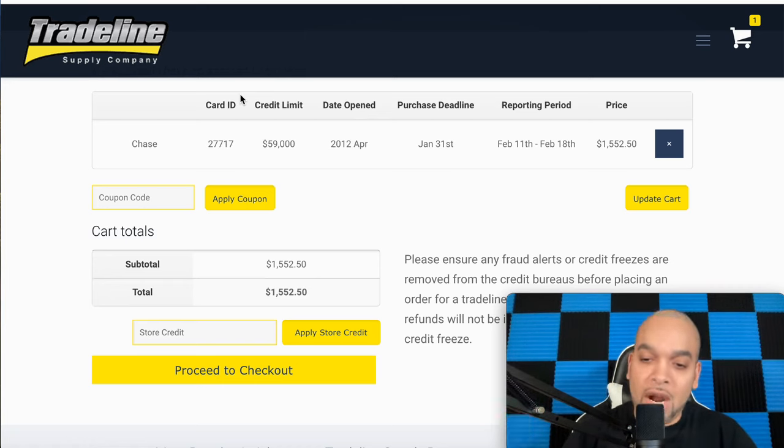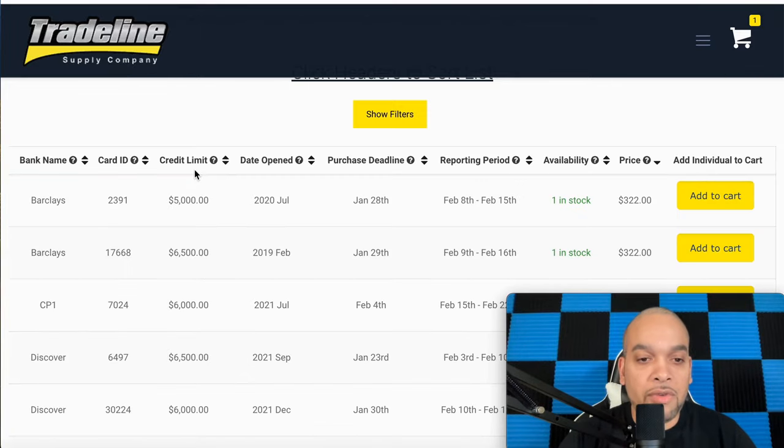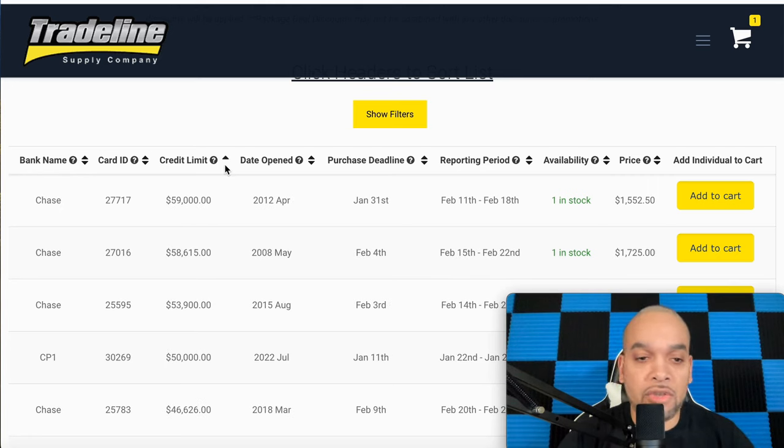Trade Line Supply is a good company, but if you don't know how to use it properly, it's not going to work for you. A lot of people just add trade lines and their score might only go up 30 points. I've seen people do a $30,000 trade line and only shoot up 30 points — that's a waste of money. So let's get into the proper way to add trade lines and shoot your score up without worrying about it tanking back down.